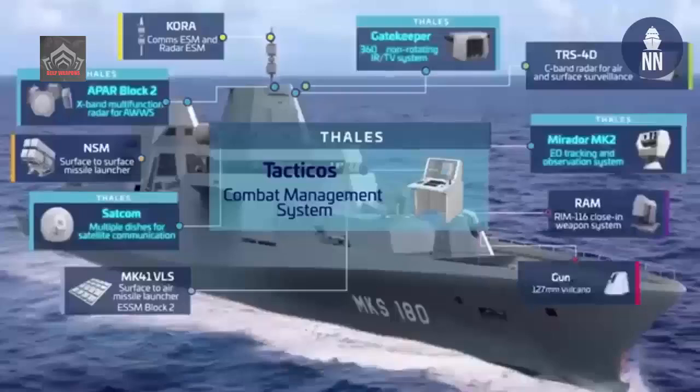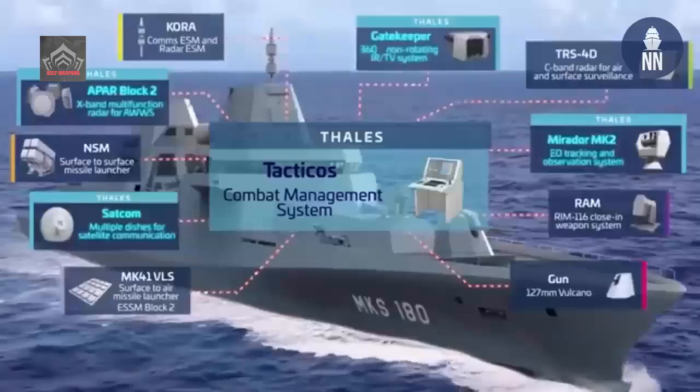The new vessels are 89 meters long and displace 2,000 tons. They feature reduced radar and infrared signatures, and will be equipped with two helicopter UAVs for remote sensing.